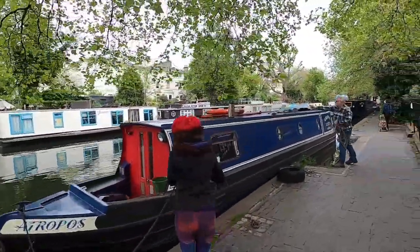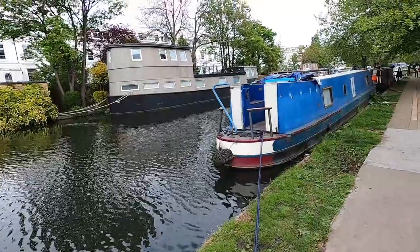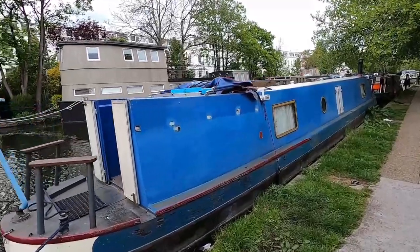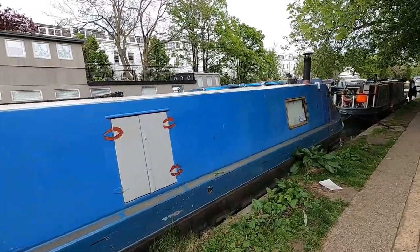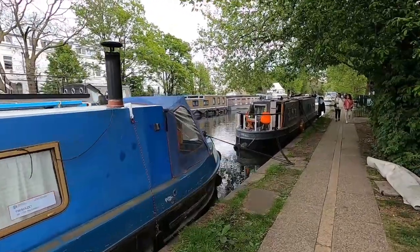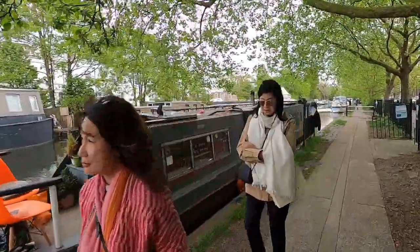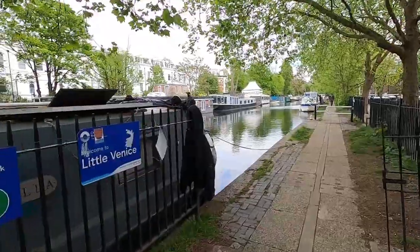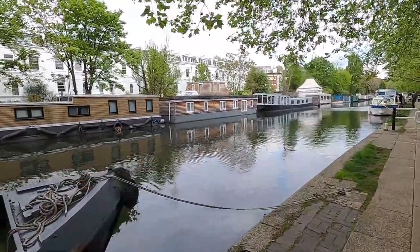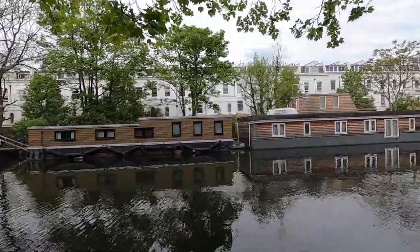Let me show you the boats here at Little Venice. In order to park your boat here, you actually have to have a permit. And many people live in these boats — believe it or not, yes, they do live here, because it's actually a cheaper means to live in London, which is an expensive city. You can get a permit and stay all year round, or move your boat to other canals in London. You can see every little boat is uniquely designed.